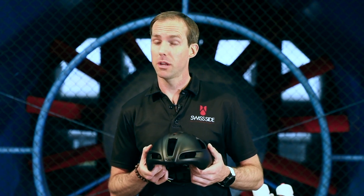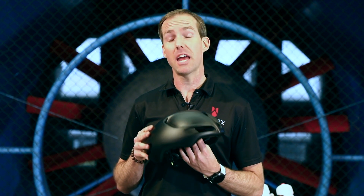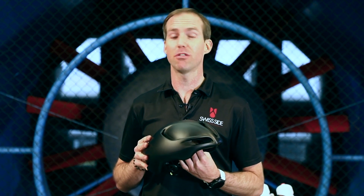Aero Tip. What's the difference in performance between a full time trial helmet and a standard helmet and something in between, like an aero road helmet, and how much time can you save with which helmet?